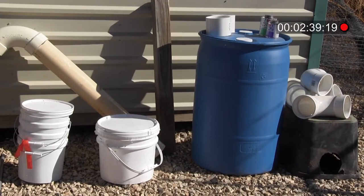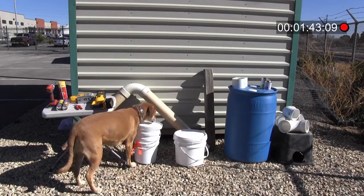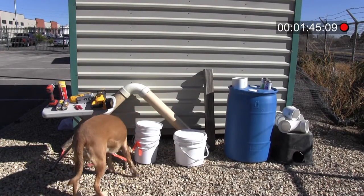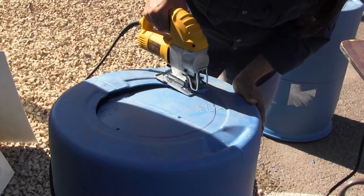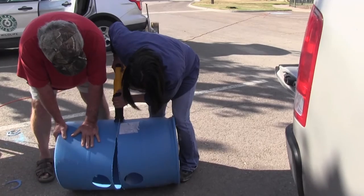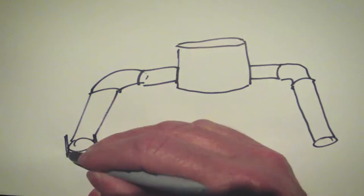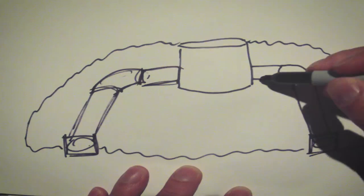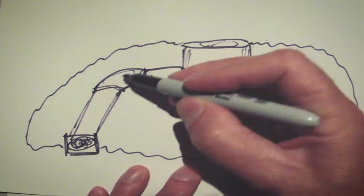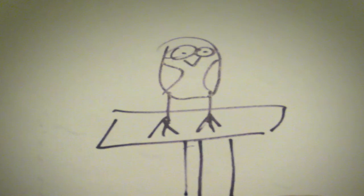Lois has been building artificial burrows for the owls since 2006. A reasonable size nest box is probably 16 inches high, with PVC pipes coming out — that's their burrow. The whole idea is designing the perfect artificial nest site for the owls that will enhance their success.